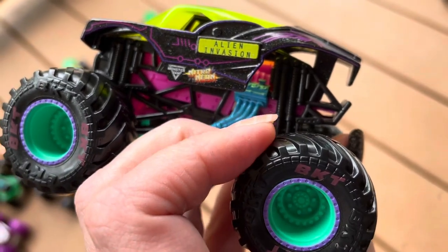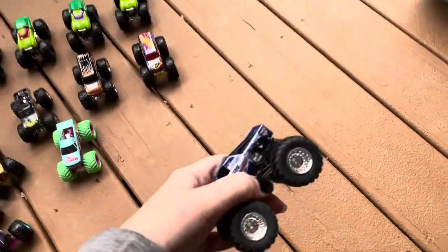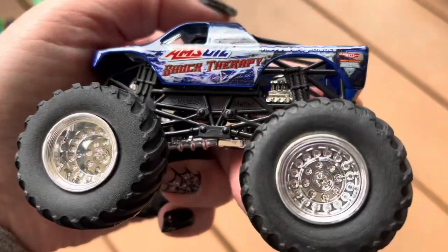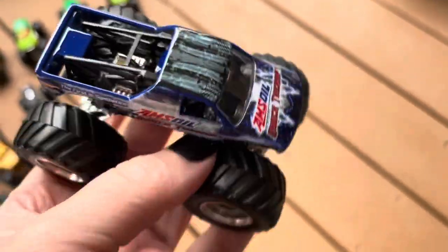Kind of weird how they chose Alien Invasion since that truck is retired, but it's still cool to see it. I agree. Next up is Shock Therapy. Here we have Shock Therapy. When we were in the bloopers, we accidentally dropped this truck.